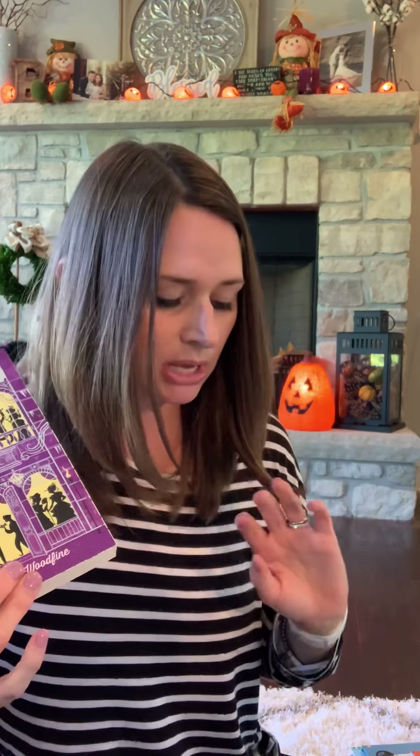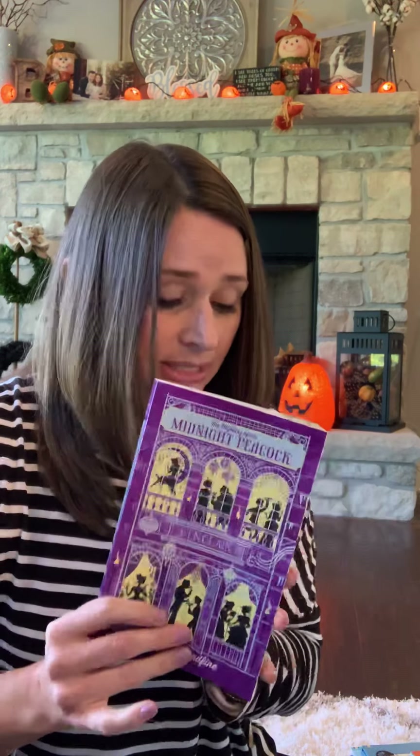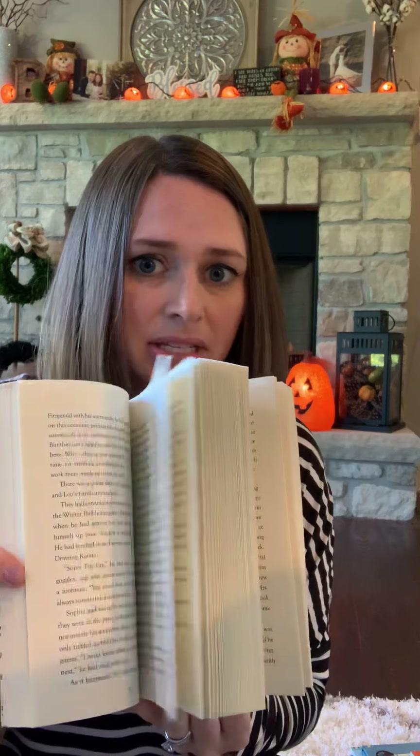Next is Ella Diaries — this is book seven in the series, recommended for ages eight through twelve. I'm just flipping through to give you an idea of the text so that you can decide if this is something that would be appropriate and keep your child engaged.